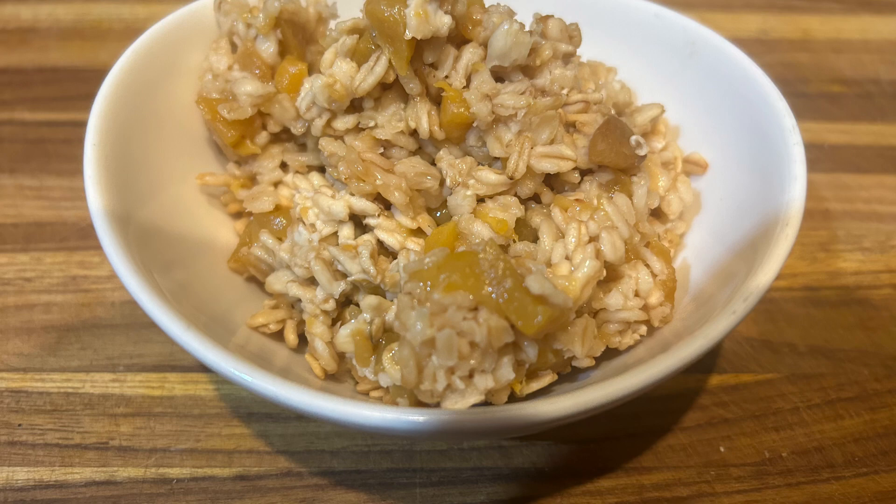It wasn't super sweet. If you really want it sweeter, you can add more syrup or even drizzle some pancake syrup on top.